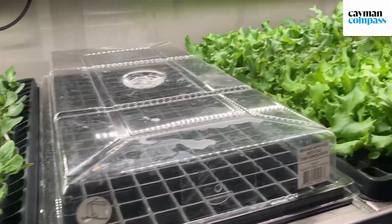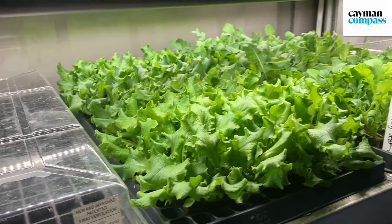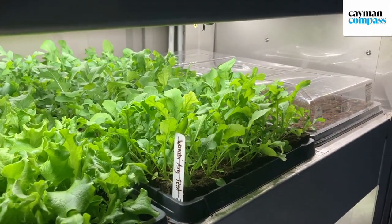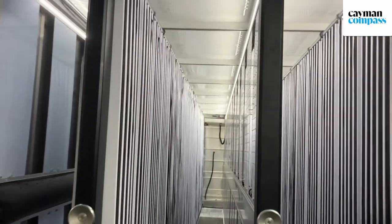Pesticide and herbicide free, 365 days a year. The benefit of growing in this system is that we control the climate, so we don't have to worry about any pests or any weather from the outside.